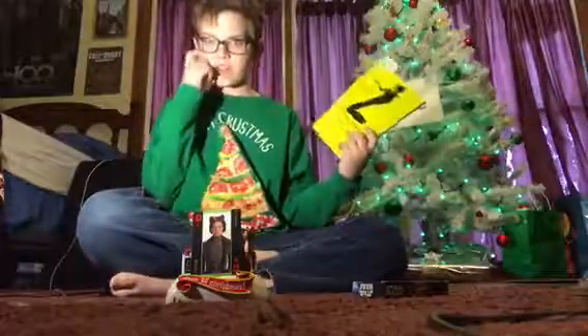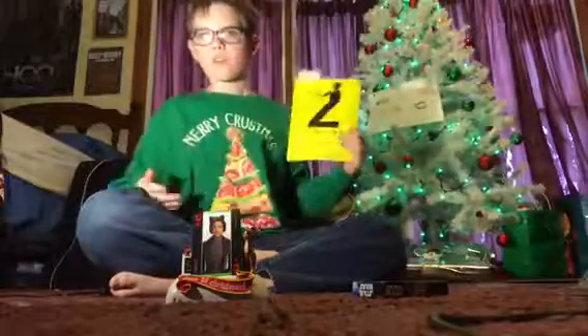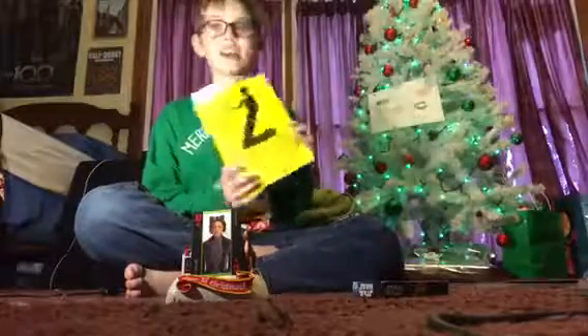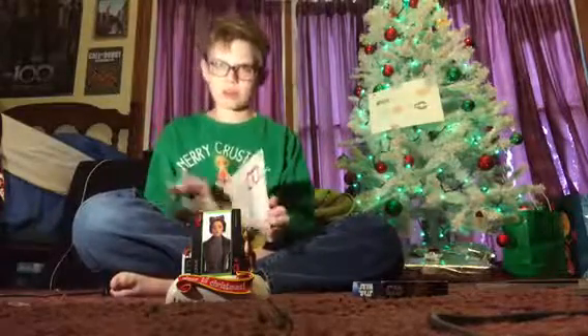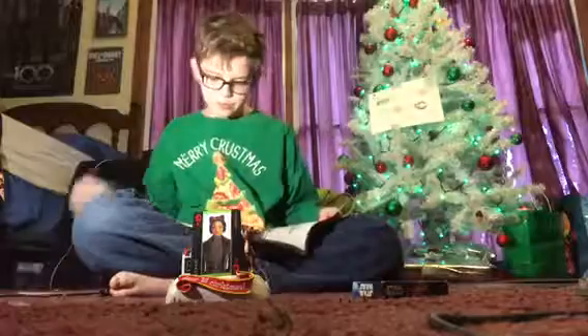We're going to finish this episode off with our Z's for Zombies book, and we're on the letter B. So, let's find out what it's going to be. Excuse me — I'm a bad reader, so don't make fun of me.